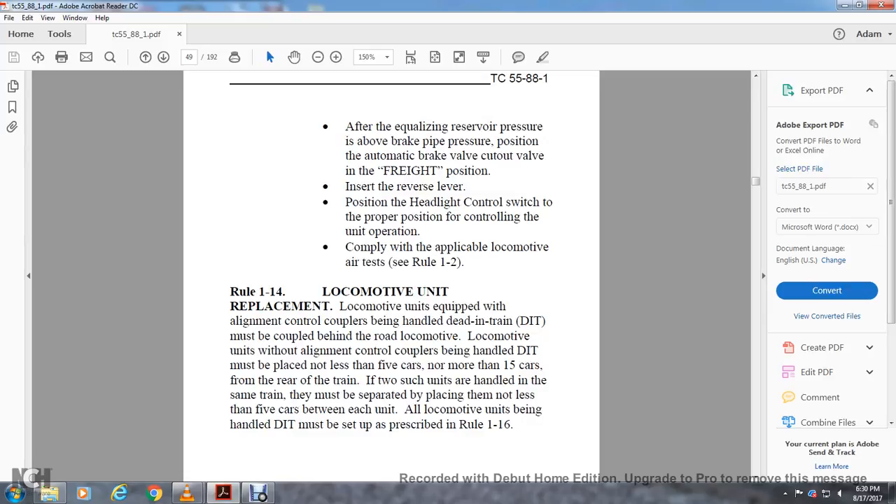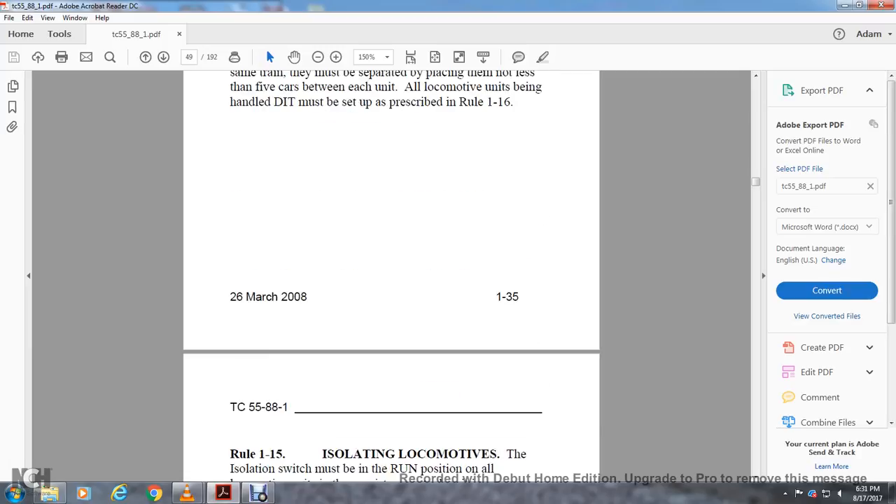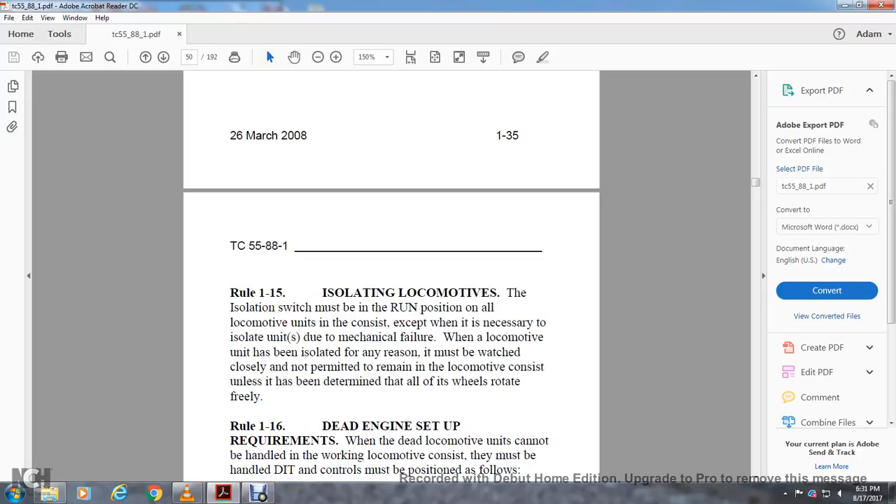Rule 1-14: Locomotive Unit Replacement. A locomotive unit equipped for lineman-control couplers held at the dead end of a train must be coupled behind the road locomotive. A locomotive unit for lineman-controlled couplers held in the dead end of the train must be placed not less than 5 cars and no more than 15 cars from the rear of the train. If two such units are handled in the same train, they must be separated by not less than 5 cars between each unit. A locomotive unit handled at the dead end of the train must be set up as prescribed in Rule 1-16. Rule 1-15: Isolating Locomotive. The isolation switch must be in the run position on all locomotive units in the consist except for units isolated due to mechanical failure. Isolated locomotive units must be watched closely and not permitted to remain in the consist unless it is determined that all wheels will rotate freely.